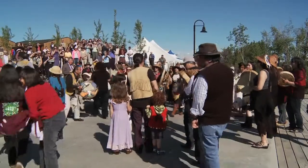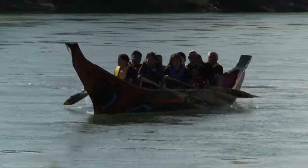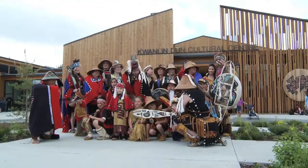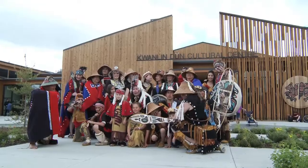We welcome you to celebrate Kwanlin Dün's return to the Yukon River — where the river runs through a narrow place, and that is where we're from.